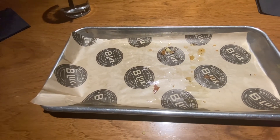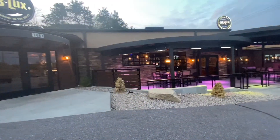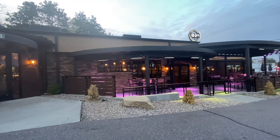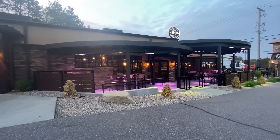Apparently the food was really good because, as you can see, the plate's empty. On the way out, I just wanted to show that now that it's getting a little darker out, they have lighted patios. How cool is that?